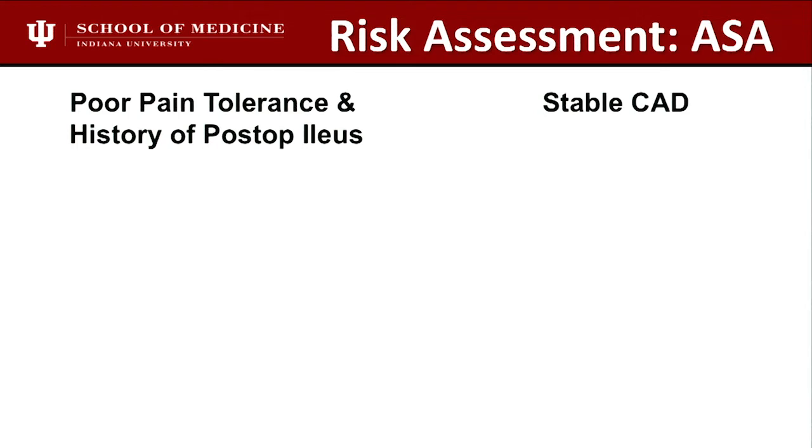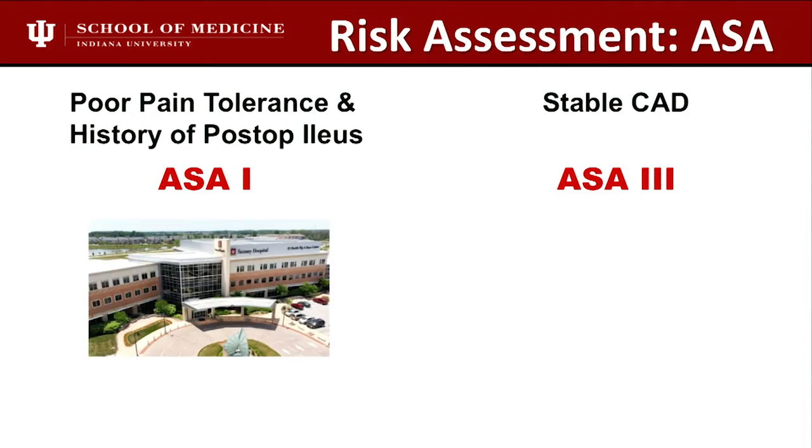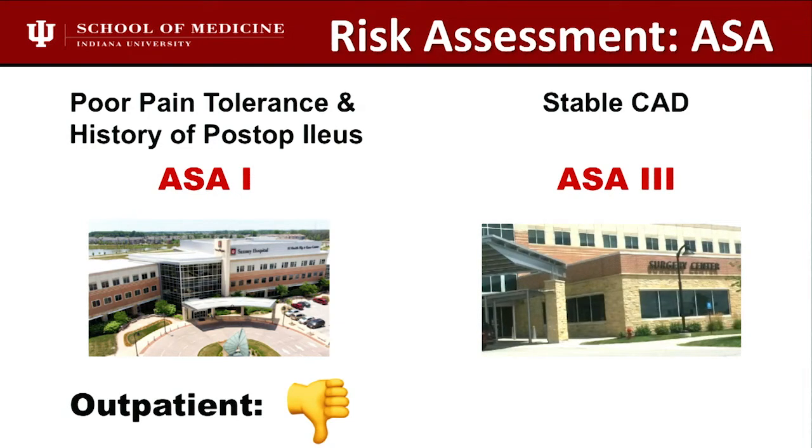My perioperative medical specialist gets credit for developing this score. He wanted to compare and contrast the difference between patients who can be done as outpatients and what ASA indicates. That first patient with ileus — we do them in the hospital every time because that worries us. But the stable coronary artery disease patient, we do in the surgery center, as long as their disease is controlled. Most of these people have had a stent and are doing just fine with good exercise tolerance.